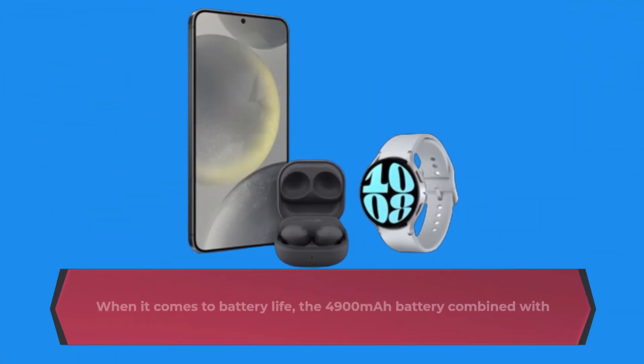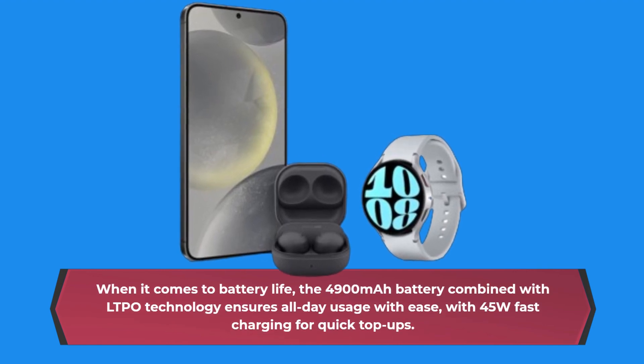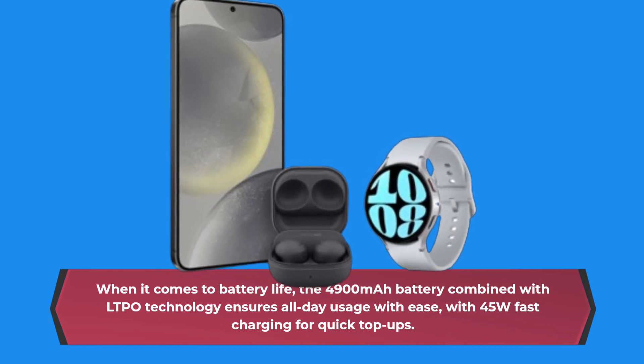When it comes to battery life, the 4900 mAh battery combined with LTPO technology ensures all-day usage with ease, with 45W fast charging for quick top-ups.